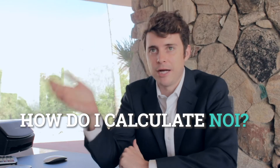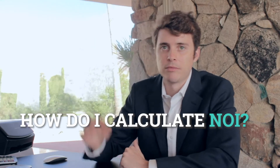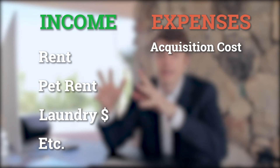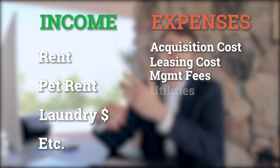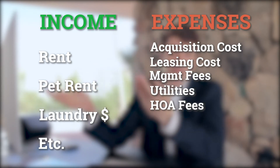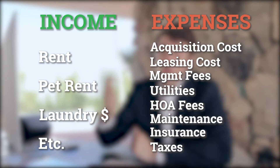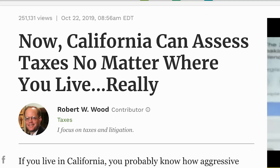But how do you actually calculate net operating income? At a very basic level, you take income minus expenses. Income line items are rents, pet rents, possible laundry, vending machines, et cetera — minus acquisition or rehab costs, leasing costs, management fees, utilities, HOA if applicable, maintenance, insurance, and taxes. Or if you're in California, breathing too much. From an underwriting perspective, the income is relatively straightforward, especially if the property is stable and already has proven rental rates.